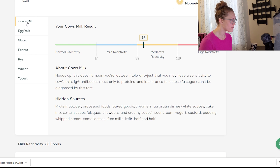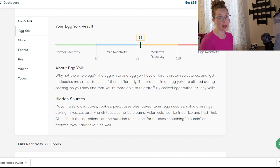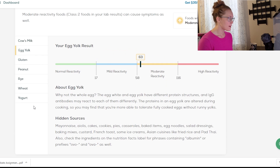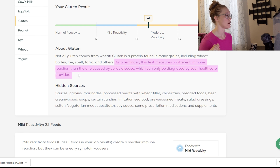Let's look at cow's milk first. I had a score of 67 for cow's milk — I'm not quite sure what the units are. I don't believe I have any sensitivity to cow's milk; I do consume dairy pretty frequently. Egg yolk — it's interesting that I had high reactivity to egg whites and then moderate reactivity to egg yolk. Gluten came back at 74. I'm glad they note this because I think it could be really confusing if you have undiagnosed celiac disease and do this test — it could lead you down the wrong path. So apparently I'm sensitive to gluten according to this.